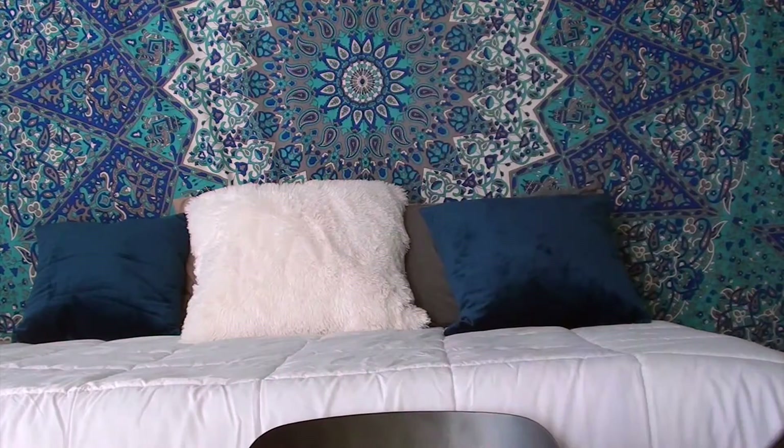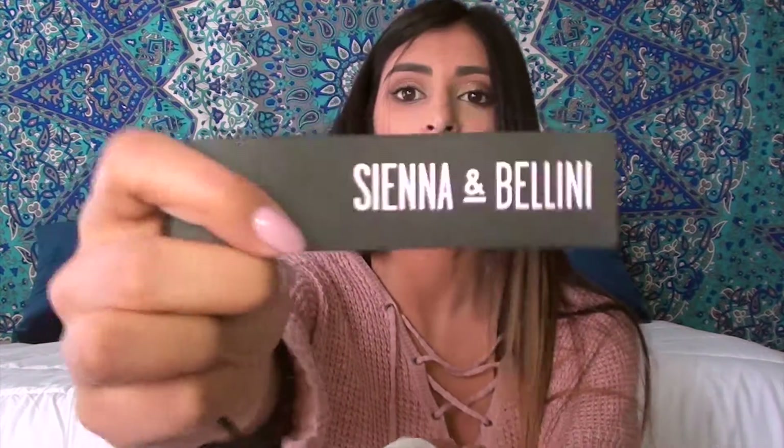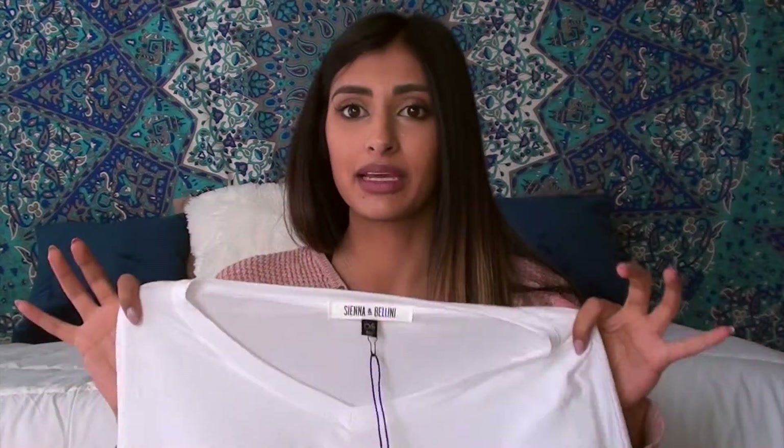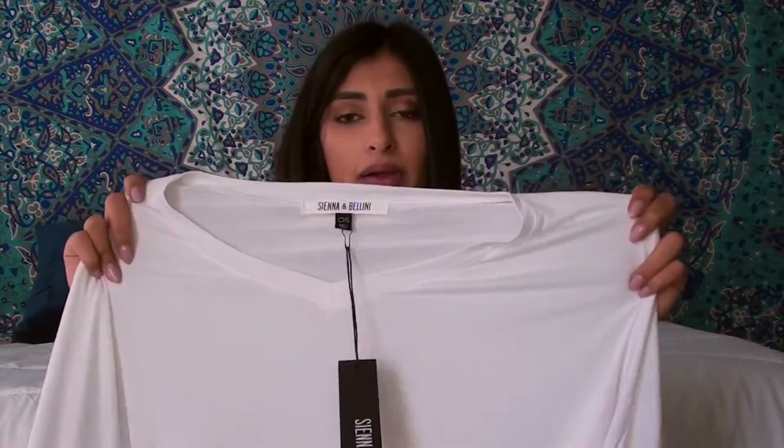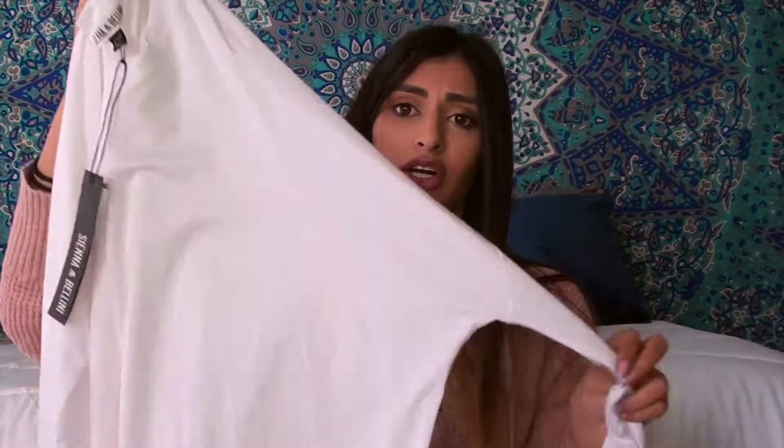That's all I got from American Eagle. The next place I went to was a store I'd never heard of before called Sienna and Bellini. If any of you guys have heard of this, let me know — I'll leave a link to their store in the description below. I just needed a white basic shirt, something really easy and simple to dress down and dress up. I have so many basic items in my closet, and another white long-sleeved shirt was not going to hurt at all.